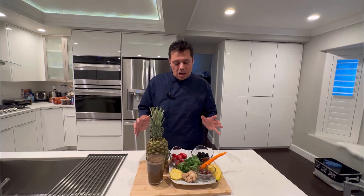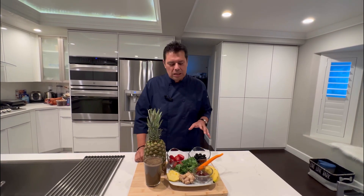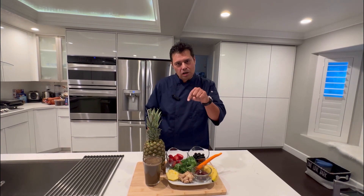We abused our bodies all summer long. Winter's here, immune systems are low. I know that because I've got a bunch of friends who are already starting to get colds. So I'm going to make a smoothie that's going to build your immune system up — powerful, make you strong. You're going to love it.